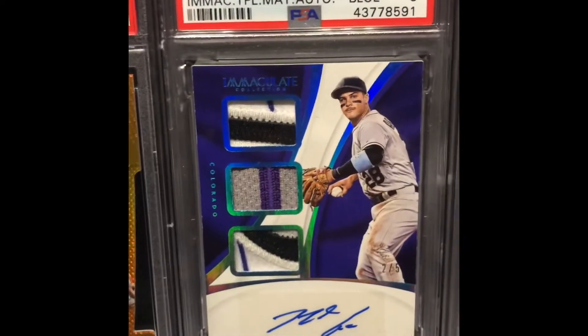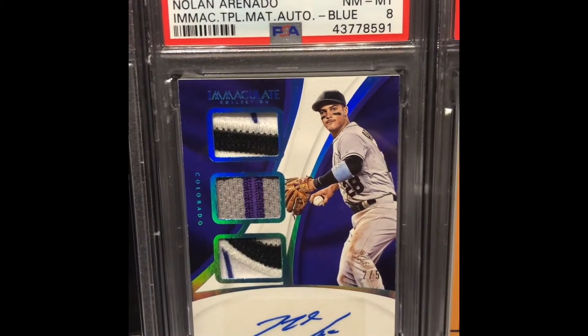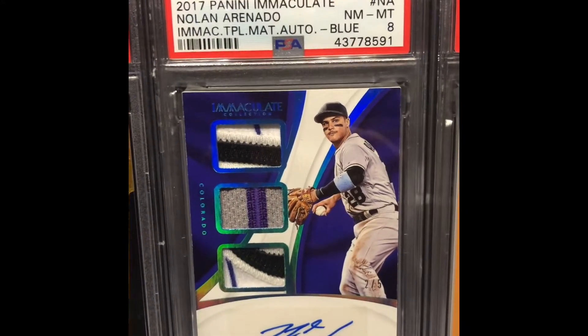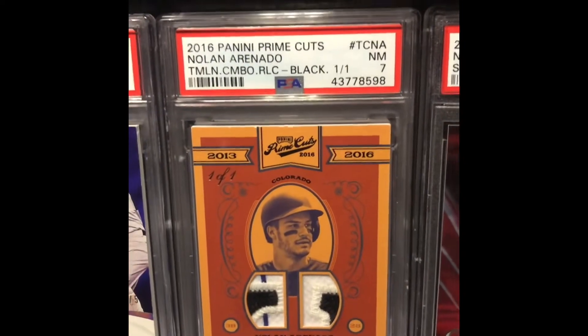Most of these, if people follow the channel, they've seen them before, but I wanted to share them again since he's likely to win the MVP this year. And the patch there.